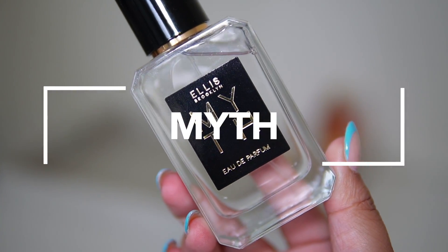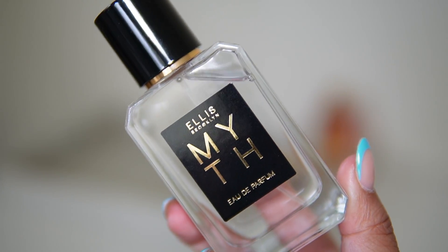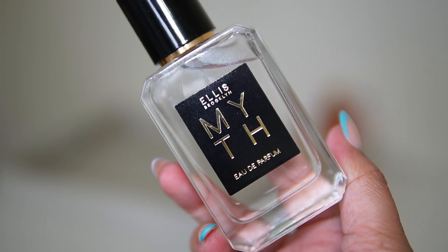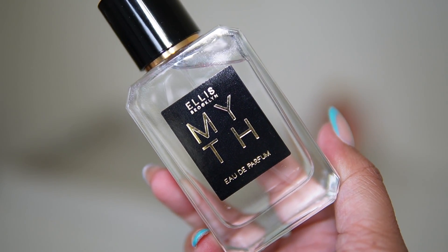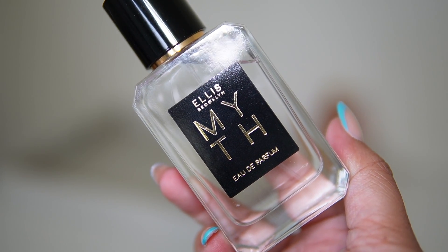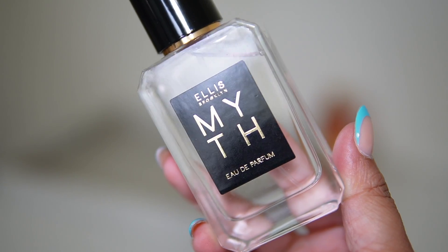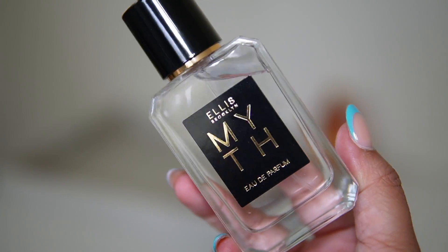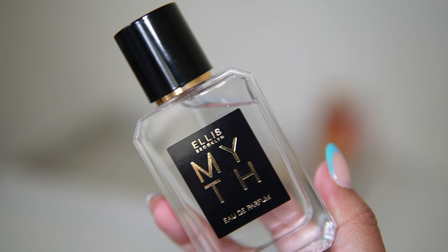Next up I'm adding Ellis Brooklyn Myth, which I purchased not too long ago. It's a very nice clean scent without smelling too soapy — super fresh but still has a little bit of sweetness. It reminds me of the Biolage hair gel. It's perfect for every day: jeans, a white t-shirt, freshly washed hair pulled back nice and sleek, when you just want to smell very clean and fresh.